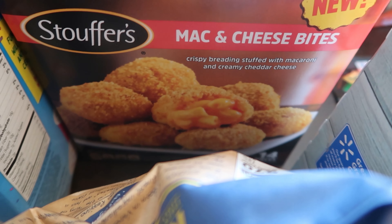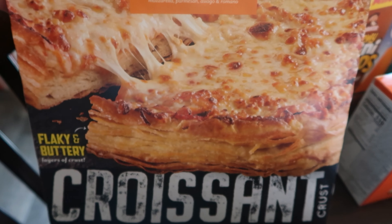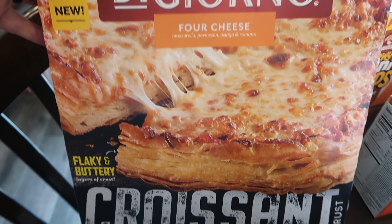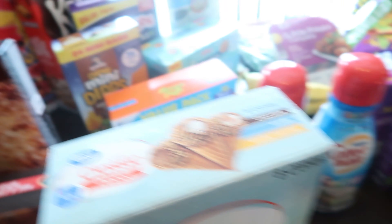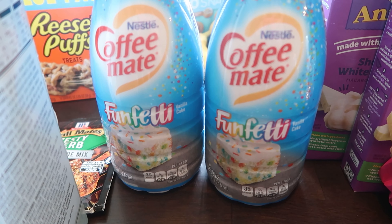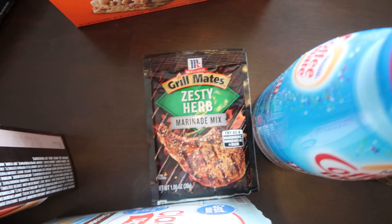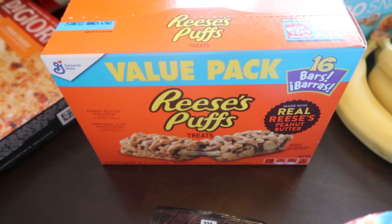Then I got the Stouffer's mac and cheese bites because they looked really good. And then this is becoming one of my favorite pizzas — I got the four cheese DiGiorno croissant pizza, it's really good you guys. Over here I have my favorite creamer — two bottles of the Funfetti creamer because it's my favorite. And then a little zesty herb garlic marinade, and then these are my absolute favorites — I eat at least one a day, they're just so good.